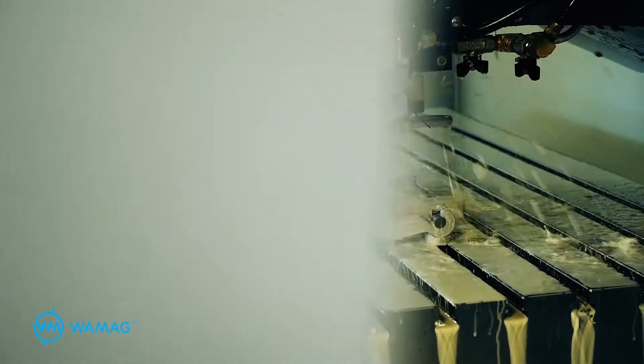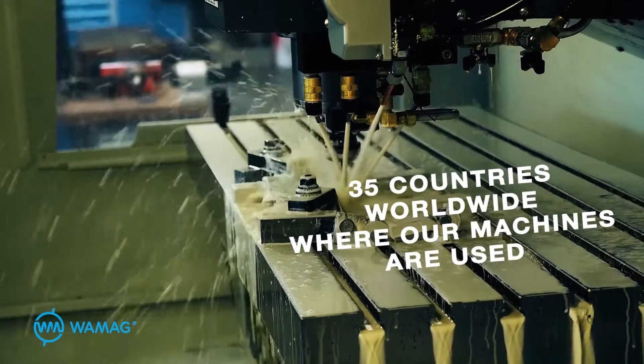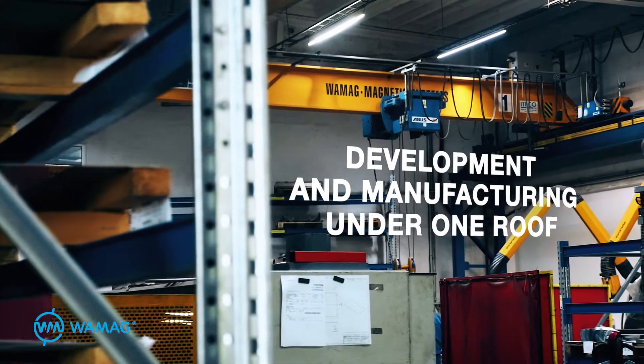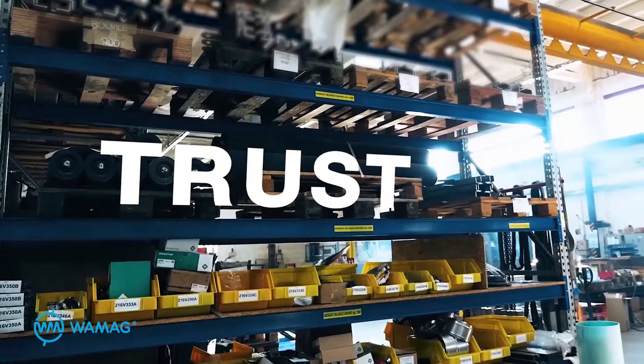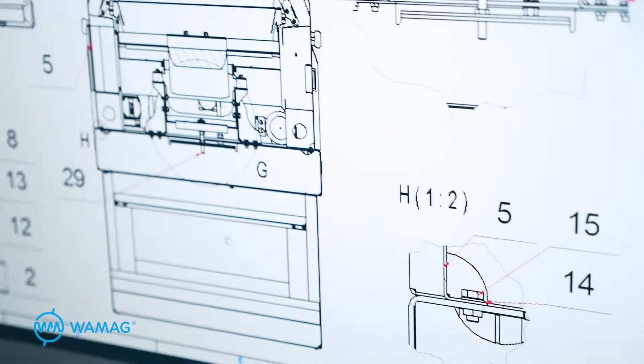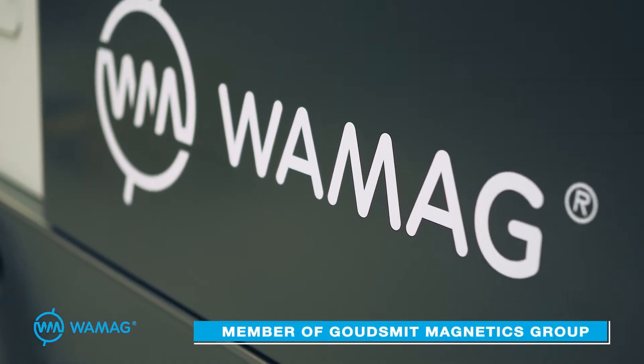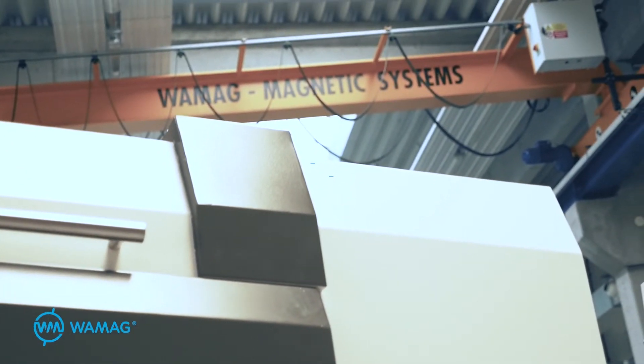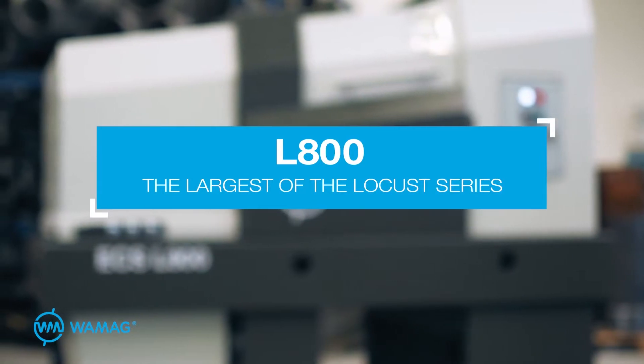WAMAC is an established Czech manufacturer of magnetic separators with a tradition dating back to 1994. We have been successfully investing in the development of the company, in the construction of new manufacturing halls and in technological innovations. We are a customer-oriented company with an emphasis on functional excellence from design to delivery.